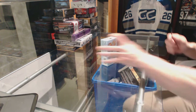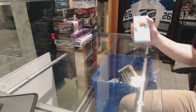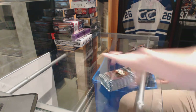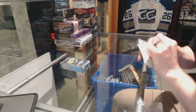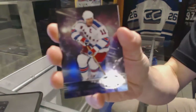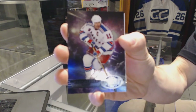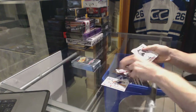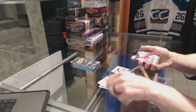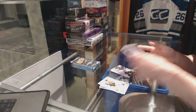Here we go, CNC group break number 6377. We're going to start with the 12-13 Retro, 13-14 Select, and Trilogy. First up: a Metal Universe for the New York Rangers — Mark Messier — and a Retro for Mark Messier. Also a Retro for the Winnipeg Jets, Alex Fromsborg, and a Metal Universe for the Carolina Hurricanes, Jeff Skinner.